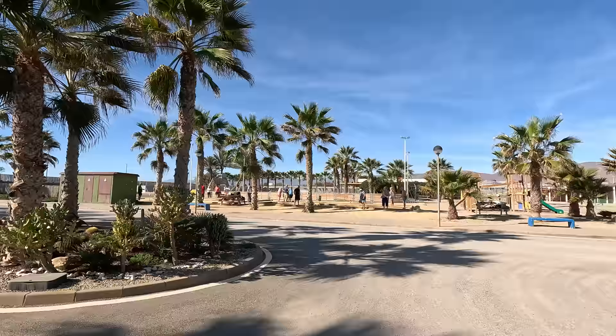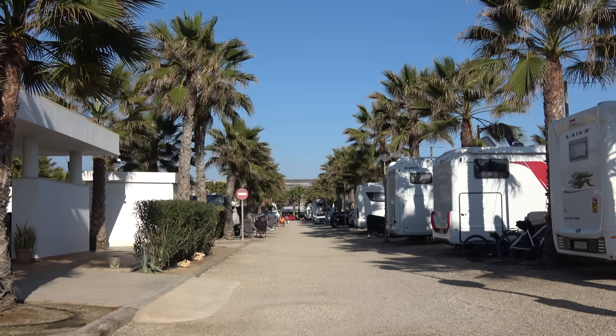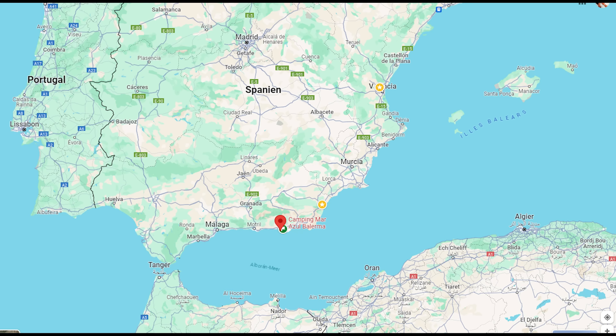We have reached Andalusia, and that is the Camping Mahazul in Balerma. What we have experienced here, what we have seen here, I want to talk about it in this video. Welcome to it!